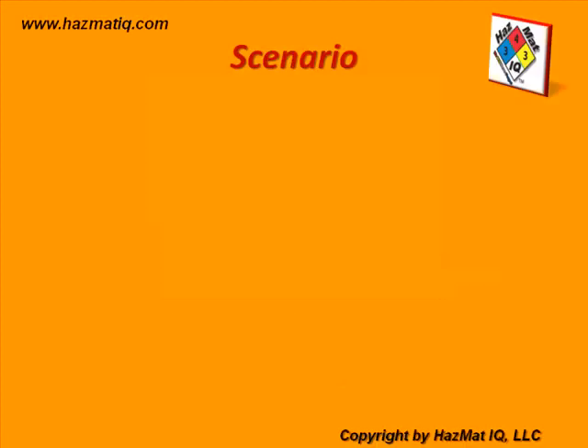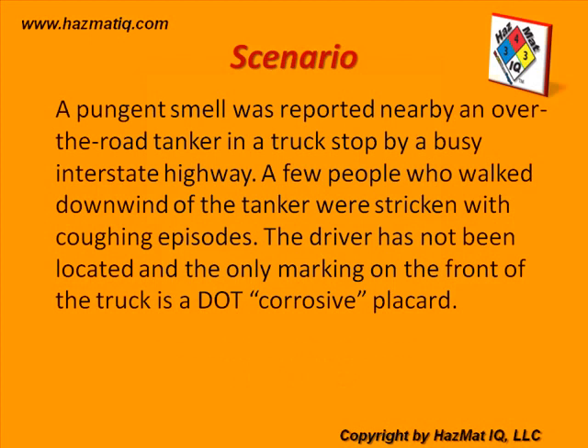Our scenario today: a pungent smell was reported nearby an over-the-road tanker in a truck stop by a busy interstate highway. A few people who walked downwind of the tanker were stricken with coughing episodes. The driver has not been located, and the only marking on the front of the truck is a DOT corrosive placard. Weather conditions are 68 degrees Fahrenheit, wind is slight and variable, blowing from the back of the truck toward the front.